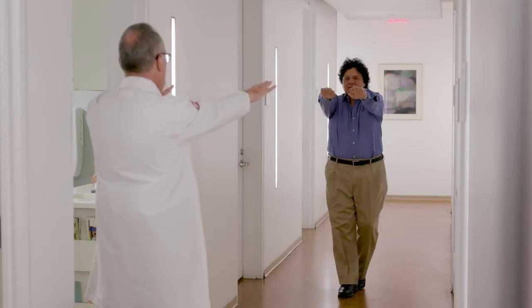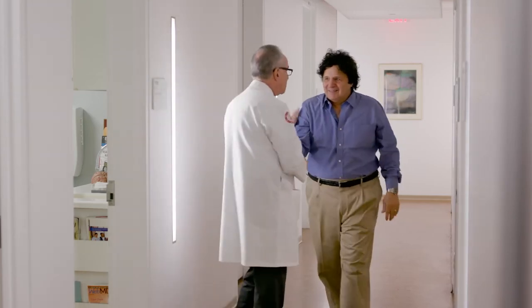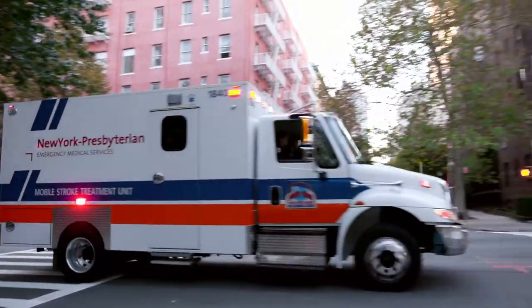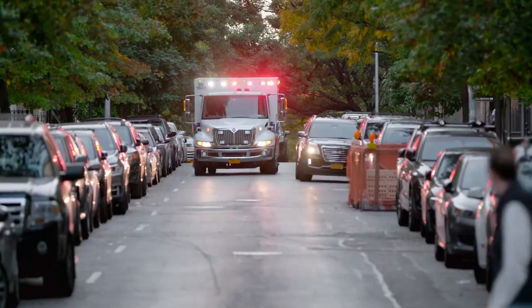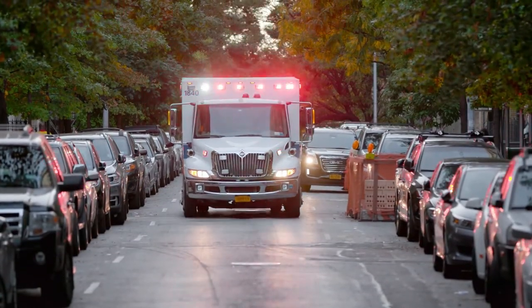We're now in a situation where patients are getting to the hospital as fast as they can, but they're still not getting there fast enough. So we're moving into the next era of treatment, which is to take the treatment to the patient in the field. Time is so critical with a stroke because with every minute you will lose 1.9 million brain cells.